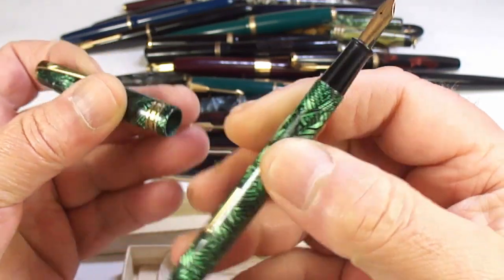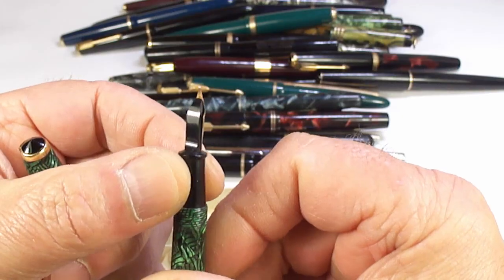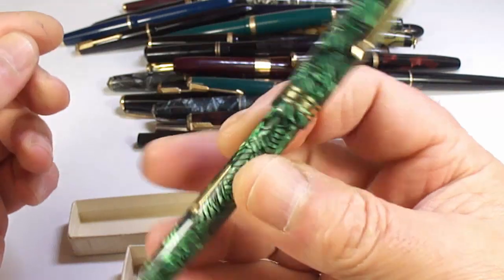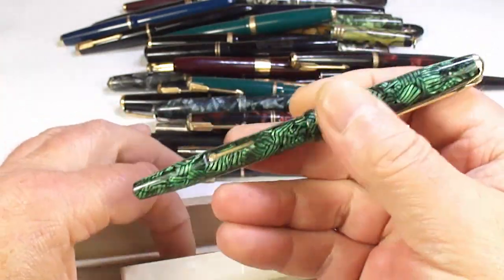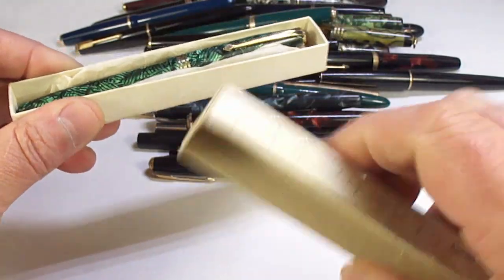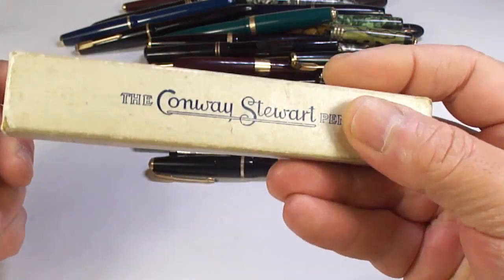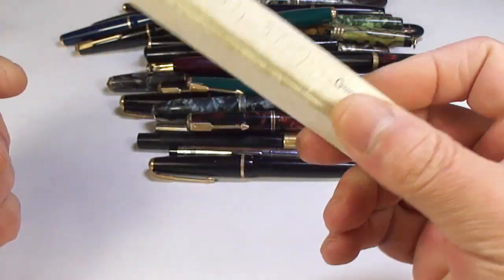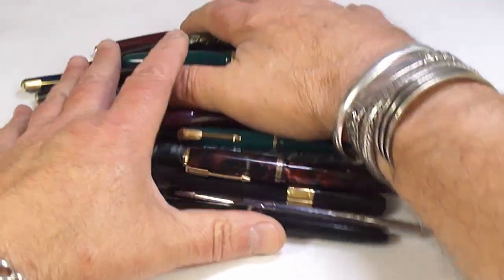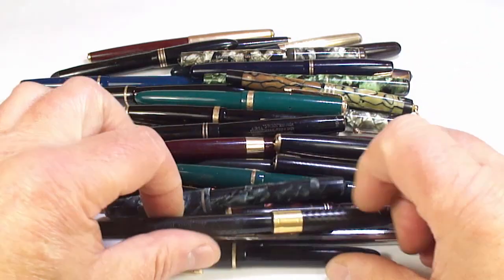Checking this pen out, I don't believe there are any remnants of ink in the cap or on the feed — as far as I'm concerned the pen has never been inked. What we'll do is check the sack inside, and if it's hardened we'll replace the sack, give it a polish, and somebody will have themselves a beautiful pen.